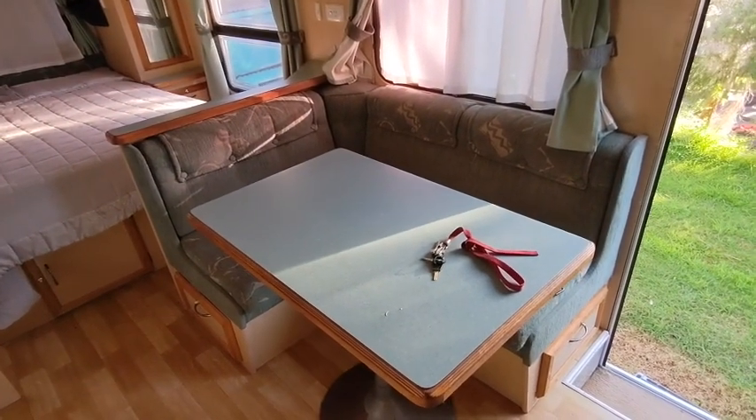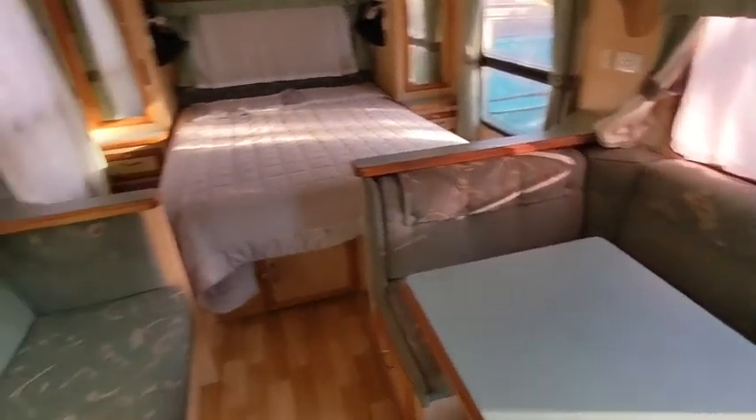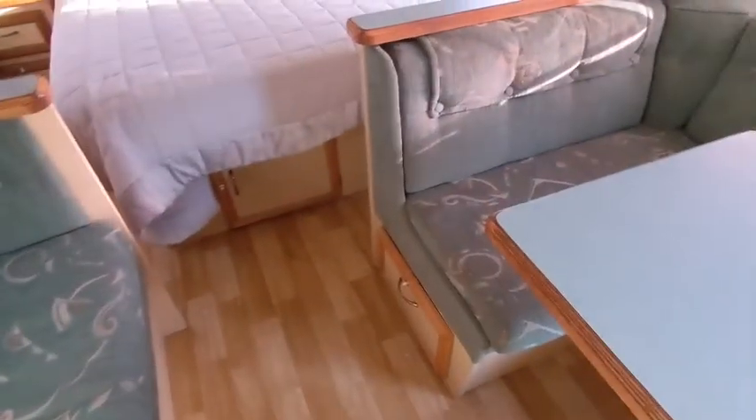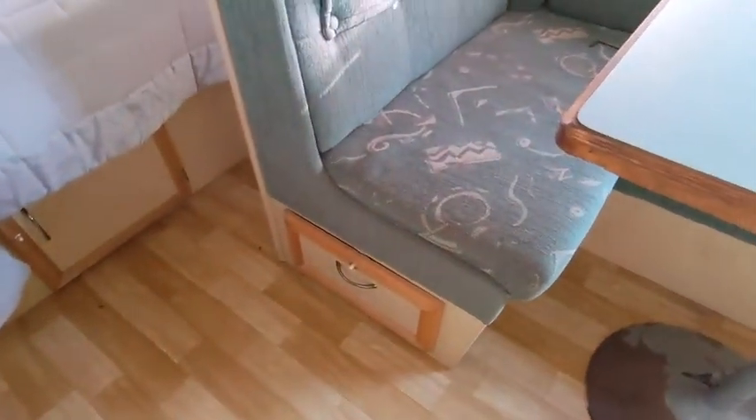Got seating there for three around that little table. You've got another seat over here, storage underneath, storage under there, access to the storage again down there.